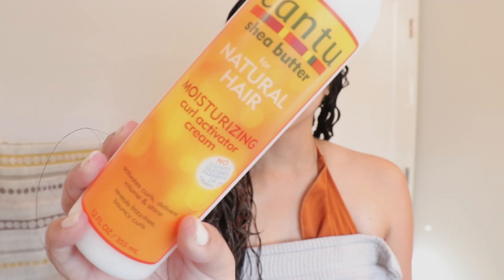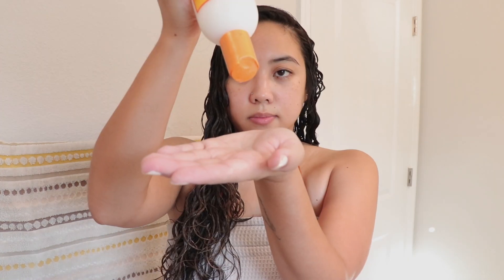The next step is cream, which I use every time I style. Today I used the Cantu for natural hair moisturizing curl activator cream — it's very thick, so you don't need a lot. If it's too heavy for your hair, try the Not Your Mother's curl defining cream, which is more lightweight but still helps with moisture. I rake a bit through my hair starting from the mid-sections down, not at the roots, then scrunch to encourage the curls before brushing.